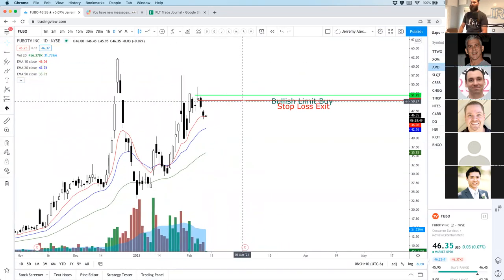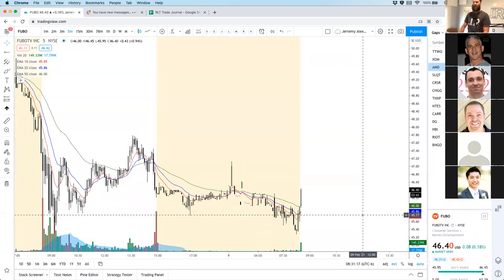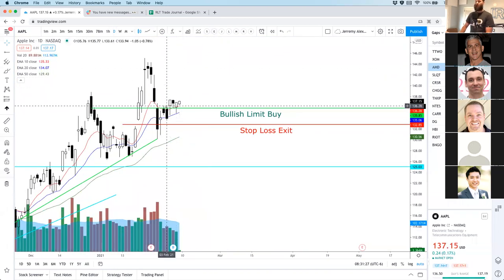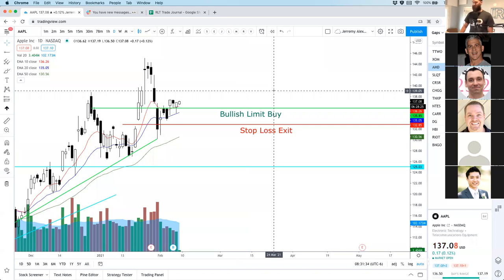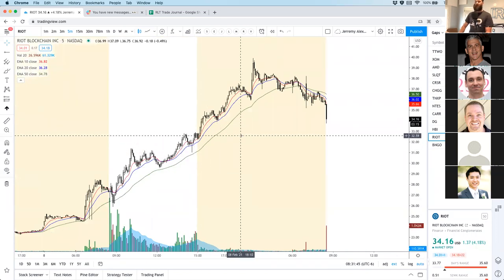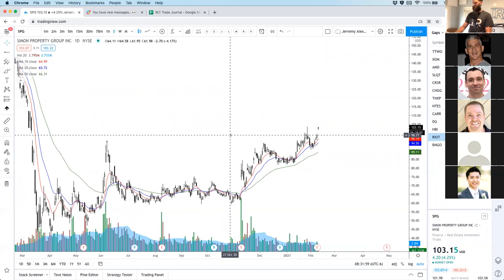AMD does look long — I'm already in it, long. FUBO is trying to run — if you're playing FUBO, AJ, buy around $45.50 on a pullback. Apple is moving — I did snag some Apple on a pullback. Apple looks good off of $135.85; I can easily see that continue higher. Jim asks the entry point on RIOT — I don't personally have any position. If you're buying a pullback, I'd probably say $32.50. Let it pull back into the previous high of the day.